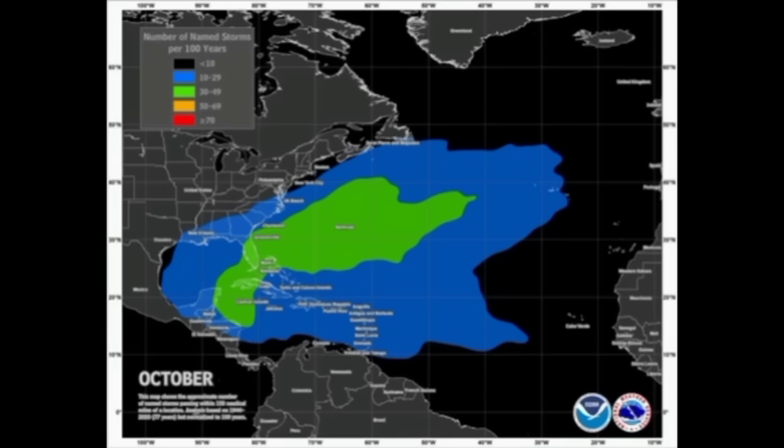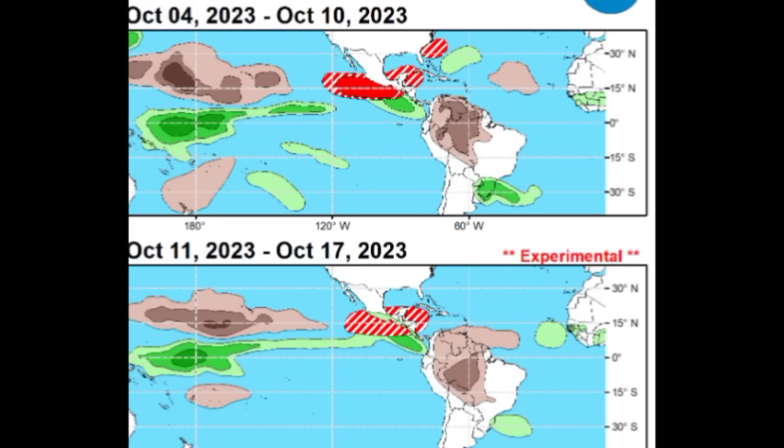I also want to bring you back to this map because some drier conditions are only going to persist for certain areas. For the 4th to the 10th, across sections of northern South America, there will be drier than normal conditions — that's what the brown shading indicates. Then as we head into the middle part of the month, that area extends a bit north into the Windward Islands, Trinidad, Tobago, and Barbados. Drier than normal conditions are probable — not that there won't be any rainfall, but the typical rainfall activity will likely be decreased.